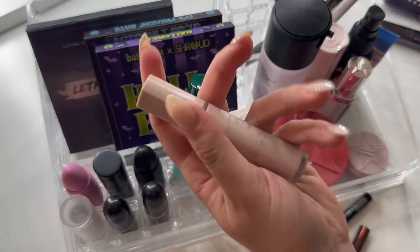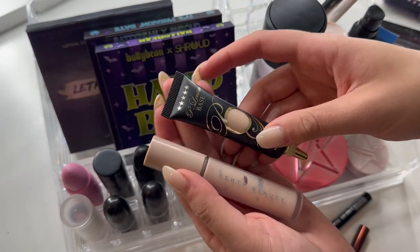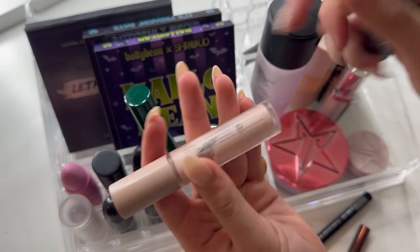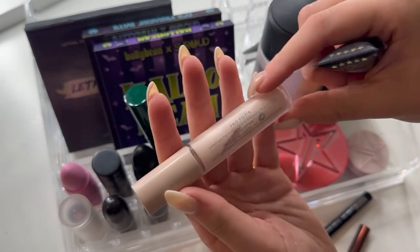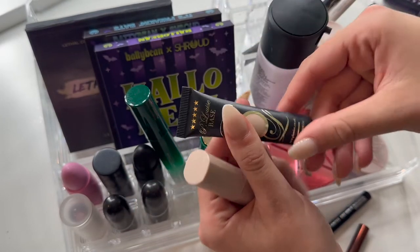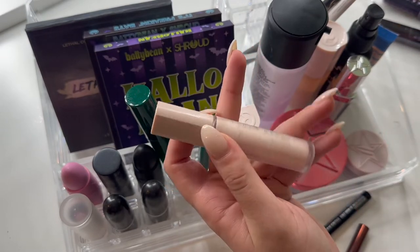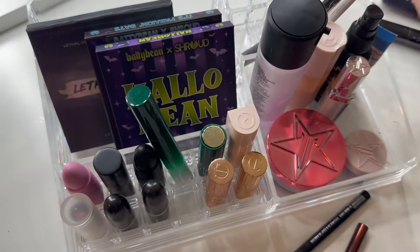In terms of eye primer, I have my Fenty and my P. Louise base. I want to try and use up the Fenty one because I think I have a backup, so I'm going to leave this in and put the P. Louise one away for now. The P. Louise base is great for colorful looks, but because I'm trying to use up the Fenty one, I think I'm just going to focus on the Fenty.